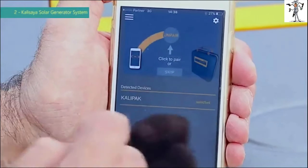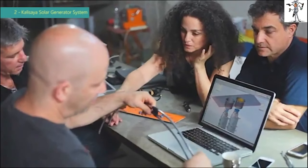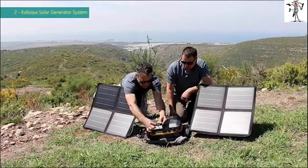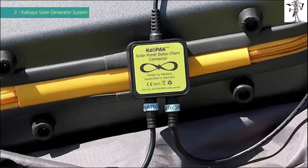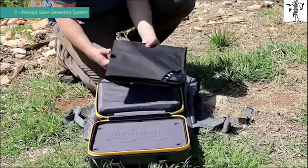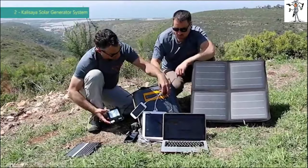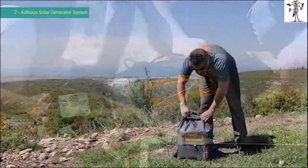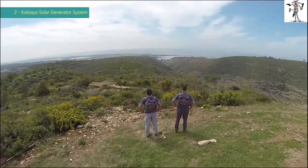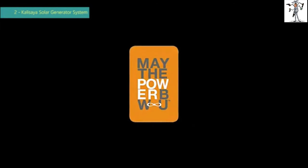A Bluetooth app allows for easy management. When designing the CaliPak, our team focused on developing a seamless off-grid user experience with an all-inclusive kit, an optional daisy-chain solar panel for double-charging power, a cool app, and storage for your devices and accessories. The CaliPak is a must for every off-grid scenario — fully portable, it provides you with natural free energy wherever and whenever. May the power be with you when you need it.